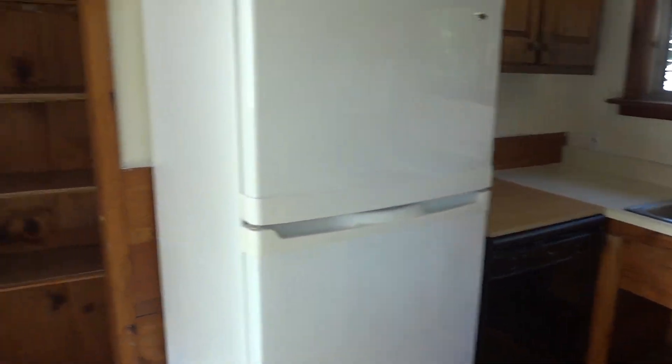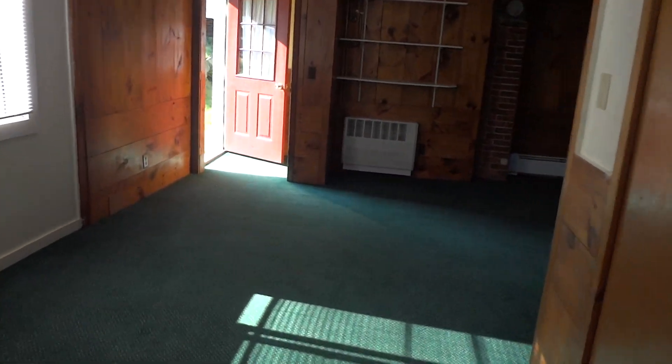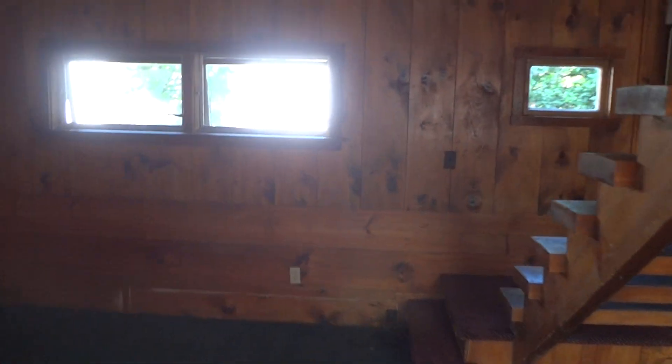You have a little cubby area. There's your living area. Very cabin-y feel. It's nice and private, and it's two levels.